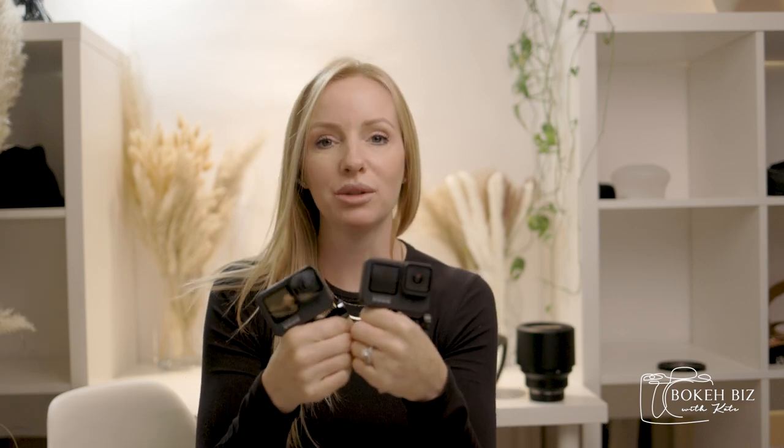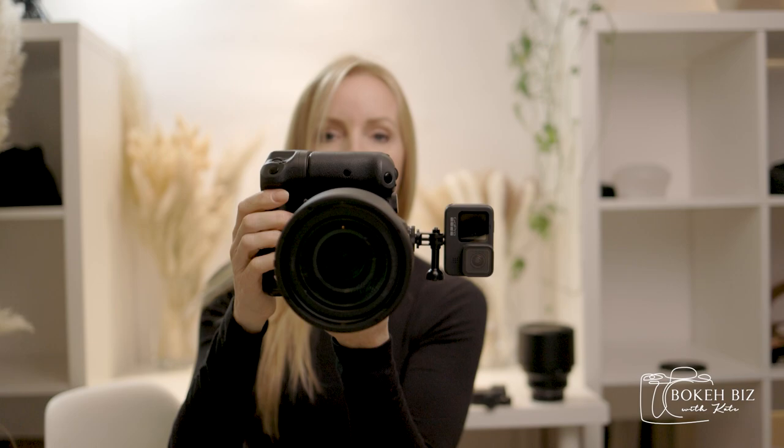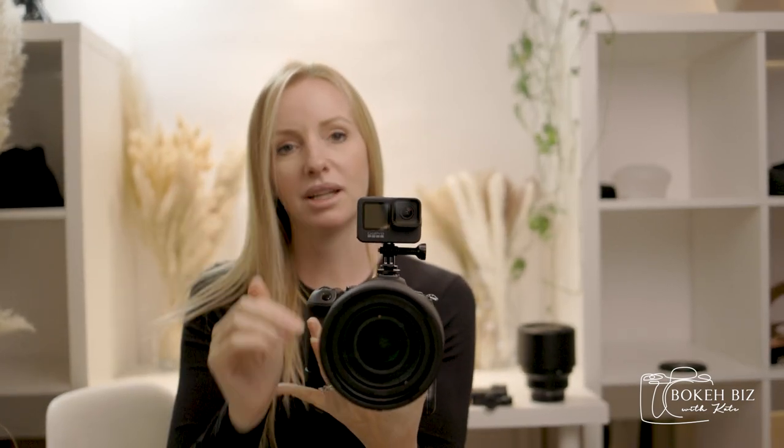A few things I will never shoot without: a speaker — I always have music playing at every single shoot. If I forget to turn it on, something feels really awkward. I also always have a GoPro. Everything on social media is video — reels, stories — and we're photographers, so the GoPro is great for that. I've got a hot-shoe attachment so it captures everything my lens is capturing, which I can use for reels, wedding slideshows, and behind-the-scenes content.